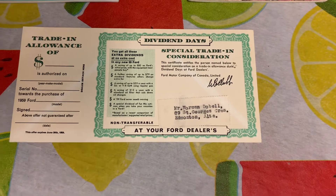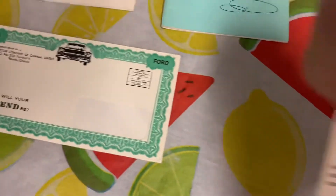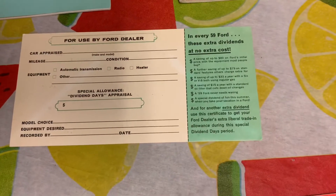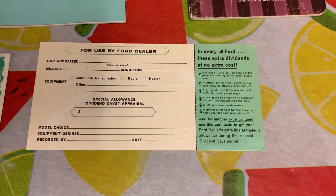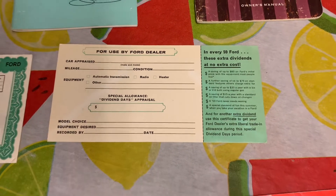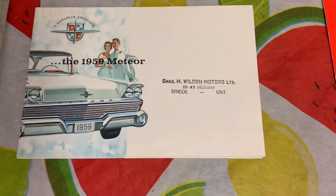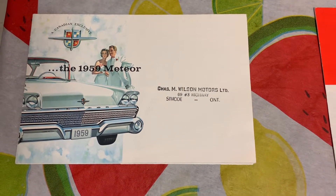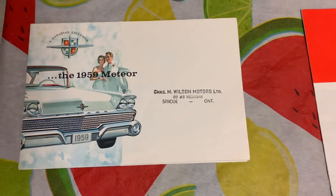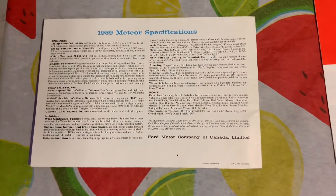On the back it says it's for use by the Ford dealer — so that's a pretty cool piece of literature that I picked up at a swap meet. And right here is the first printing — it's a mini sales brochure, a fold-out of the '59 Meteor. That's the front and here's the back, showing all the '59 Meteor specifications.